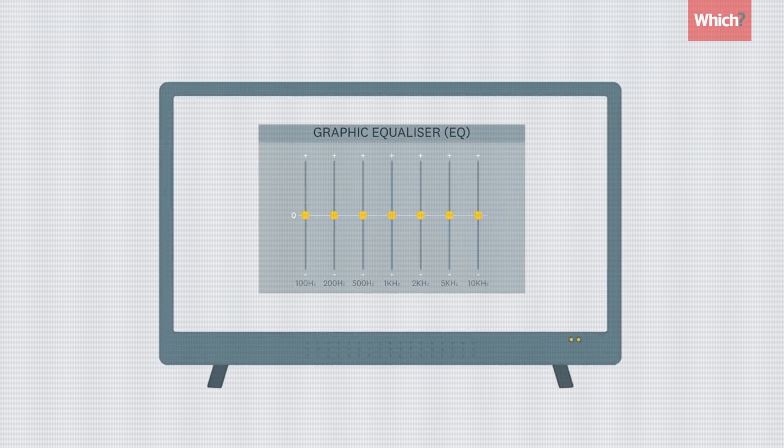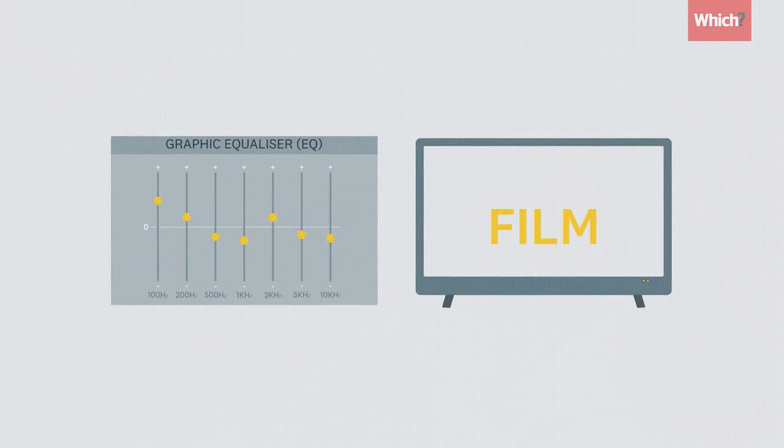The equalizer setting may need to change depending on what you're watching. While all TV speakers have limitations, it's worth experimenting to find the ideal settings for you.